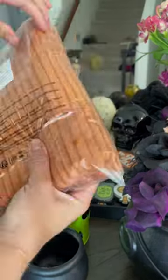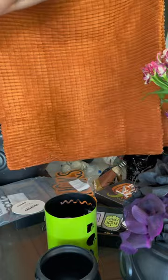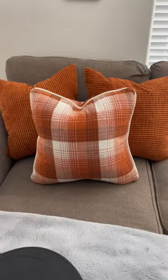Just arrived right in time for decorating for Halloween. It's this velvety corduroy type of pillowcase. Now it's just the cover, but I'm just going to swap out the covers on our couch pillows and look at how amazing they look.